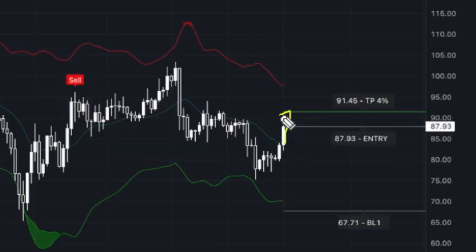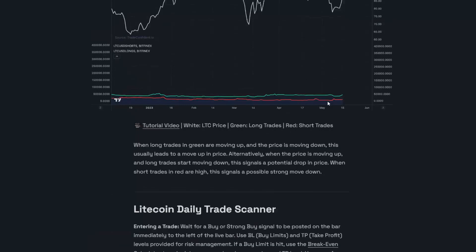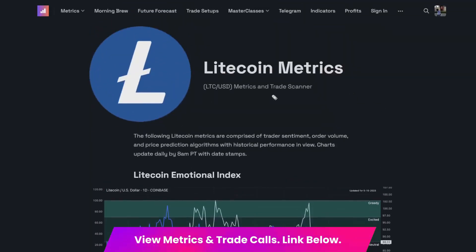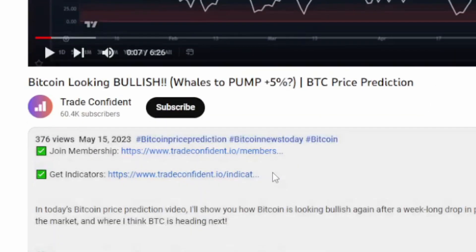So with that, I'm personally expecting the price to continue moving up until we see a sell signal. As soon as we see that pop, that's when I'm expecting the next move down in Litecoin. So if you trade Litecoin, you need to be paying attention to these metrics. They're going to be crucial as the market moves forward, especially into the bull market. If you want to get access to these metrics, you can get access at the links in the description down below. Just go ahead and scroll down, click show more, and the membership link will be the very first one.